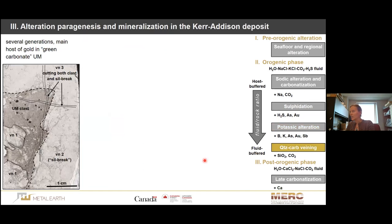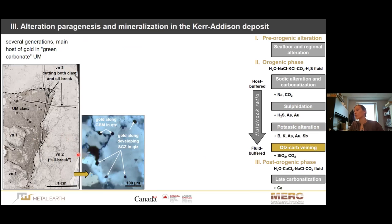The last orogenic stage is the emplacement of quartz-carbonate veining. In the green carbonate system, these veins are the primary host for gold. There is a very interesting feature: when we look closely at how gold appears in these veins, we see very nicely shaped, euhedral gold crystals and gold droplets situated along grain boundary migration and subgrain zones in these quartz veins. This means that even though the gold is hosted by the quartz veins, texturally it is not coeval with them — I will come back to this fact a little bit later.